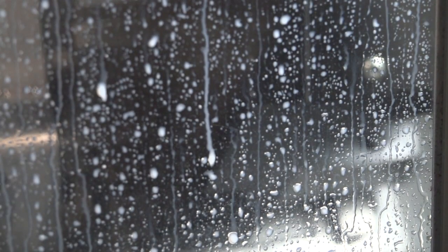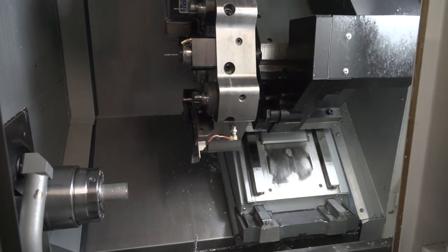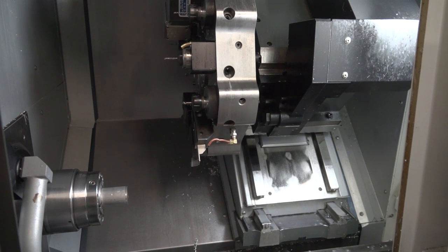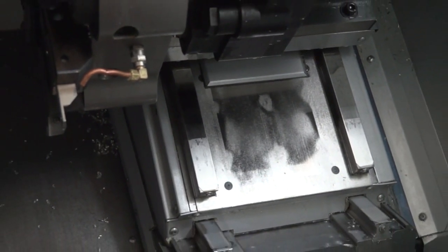Was that a big decision for you or was it quite easy? I think it was quite easy, because when we looked at what was available and what we wanted to do, making the investment with a Y-axis machine meant we knew that basically any job that came along in the future — that we were currently doing — we were going to have the capabilities of being able to cope with.